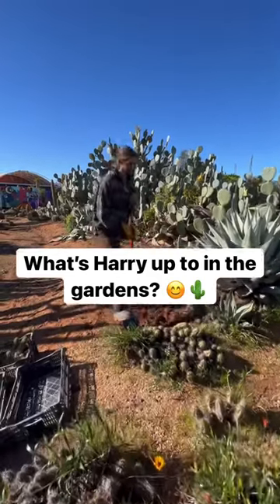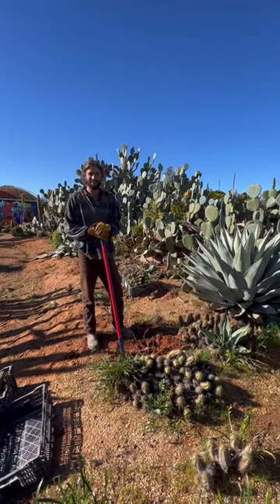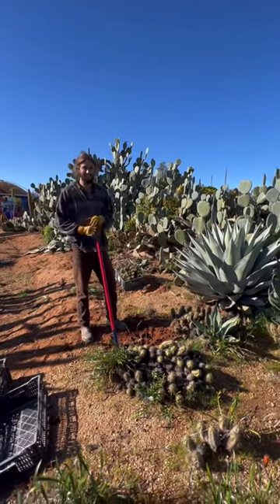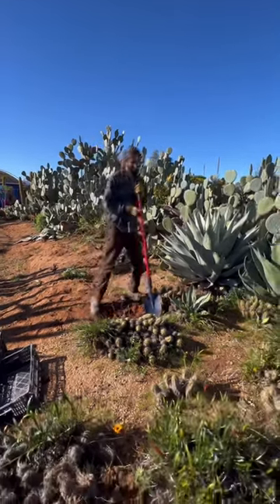Harry, what are you up to today? Today we're rearranging the beds and moving some cactus. So what are these ones called? They're an Echinopsis — got a beautiful pink flower.